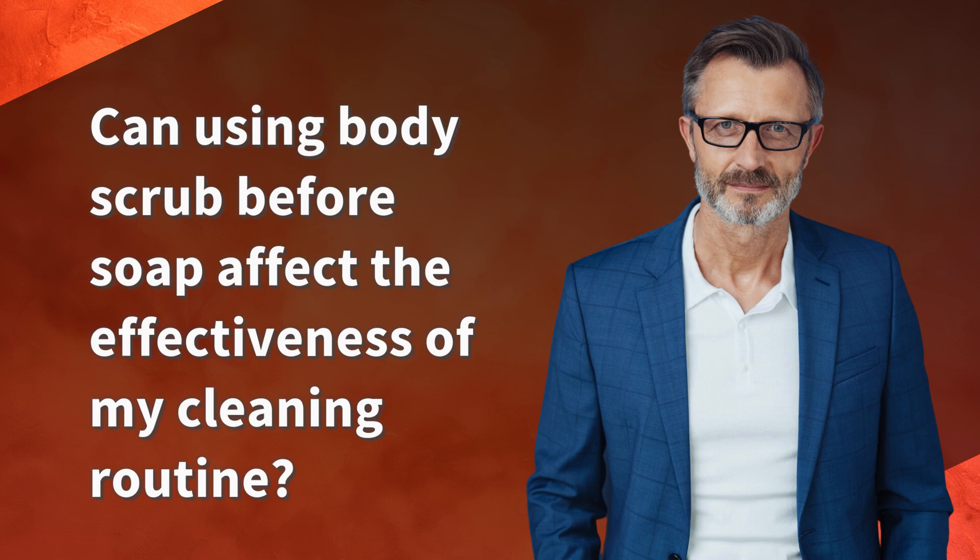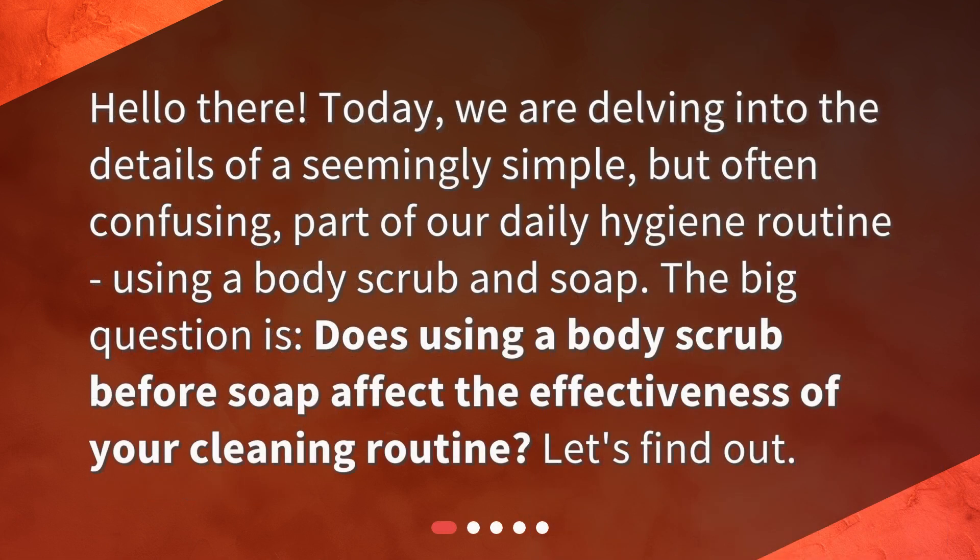Can using body scrub before soap affect the effectiveness of your cleaning routine? Hello there! Today, we are delving into the details of a seemingly simple, but often confusing, part of our daily hygiene routine — using a body scrub and soap. The big question is: does using a body scrub before soap affect the effectiveness of your cleaning routine? Let's find out!